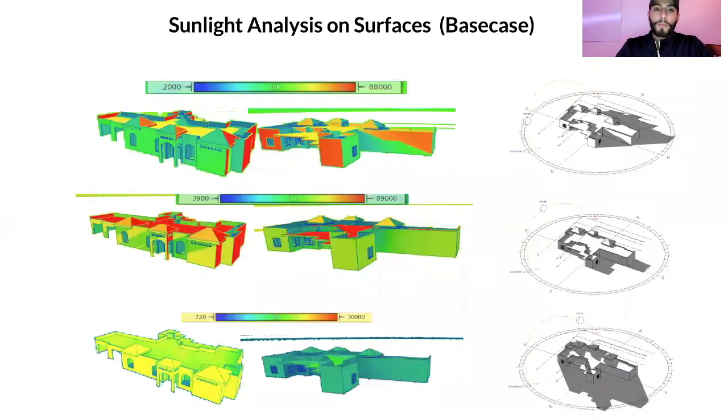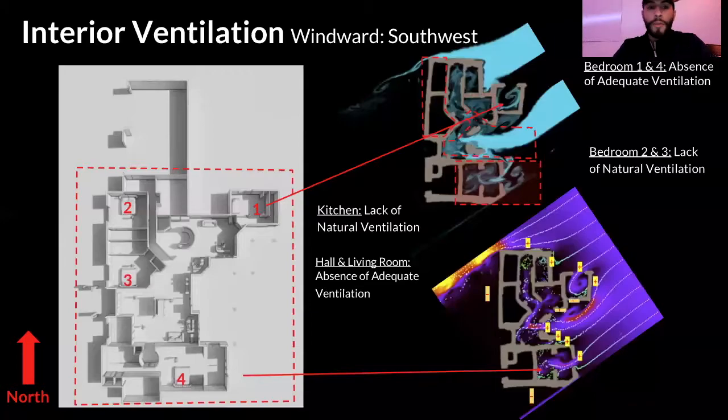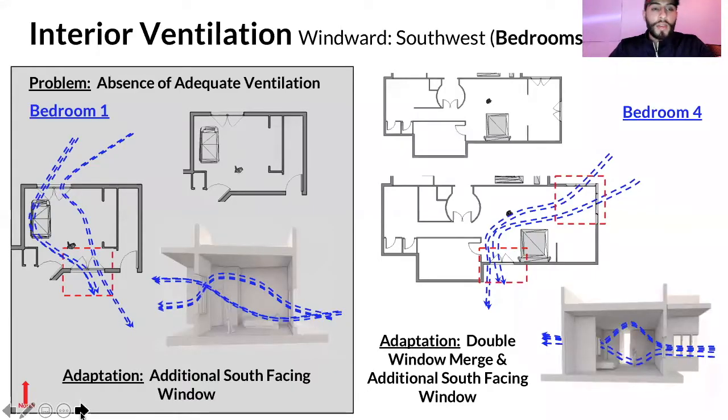We did the same analysis for the winter solstice, combining both seasons to see which areas need the most shade protection. For interior ventilation, we used a mobile app to draw up the floor plan and observe airflow interactions. We noticed the kitchen had a lack of natural ventilation, as did the hallway, living room, and bedrooms. Since wind comes predominantly from the southwest, we incorporated an additional window in bedroom one to allow more cross-ventilation.